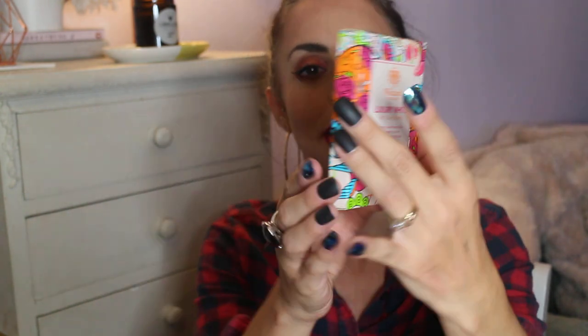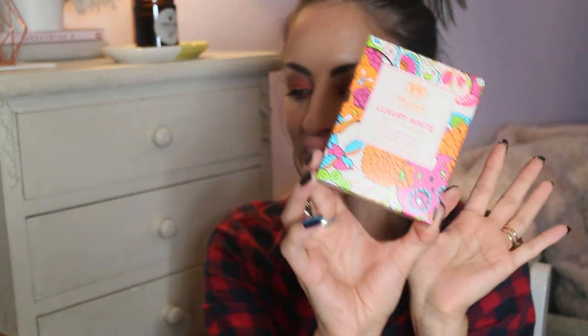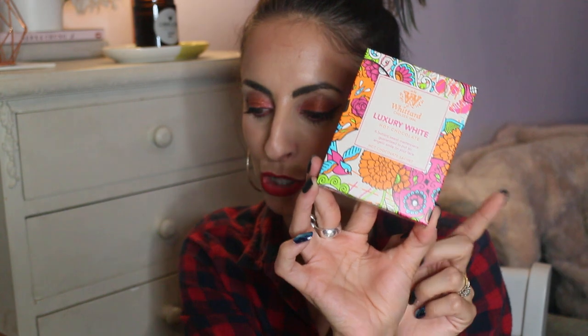First is a Whittard luxury white hot chocolate — you get a hot chocolate sachet. I love the packaging because it reminds me of the film Coco. This would RRP for £2, so you get one sachet in there to enjoy.